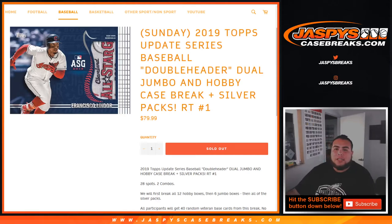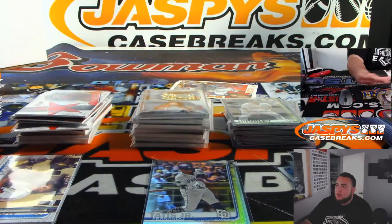What's up everybody, Jason here from JasBysCaseBreaks.com. Just finished this double-header dual jumbo hobby case of 2019 Topps Update Series baseball, random teams number one. I've just been organizing this for the last 10 minutes to make it smooth and easy.